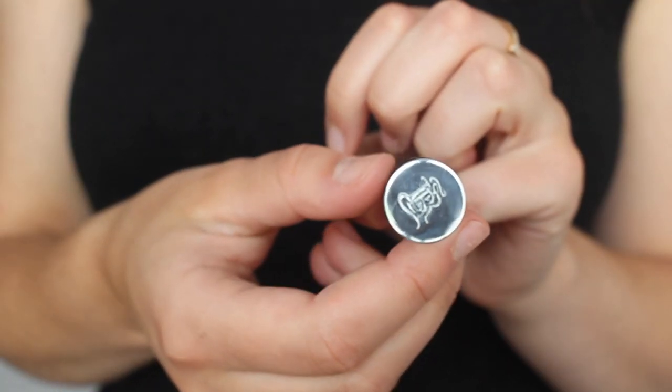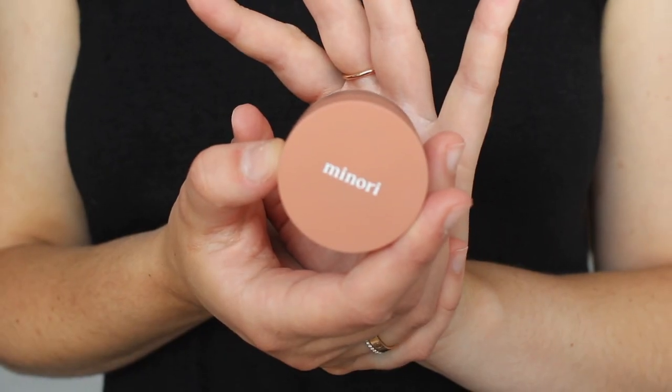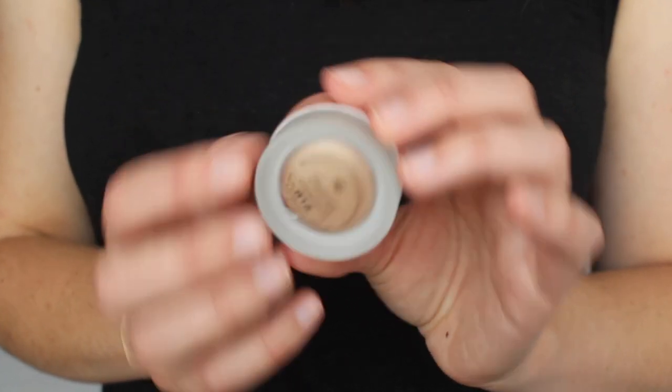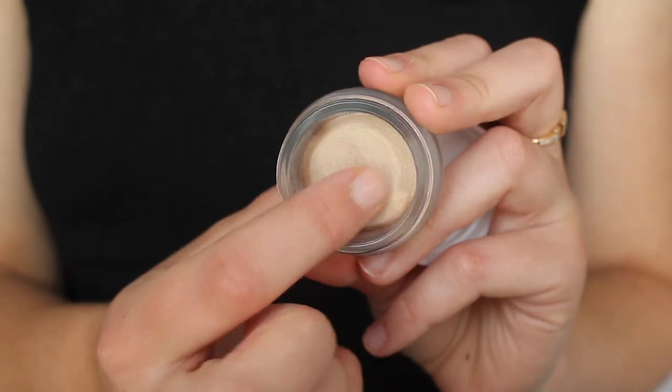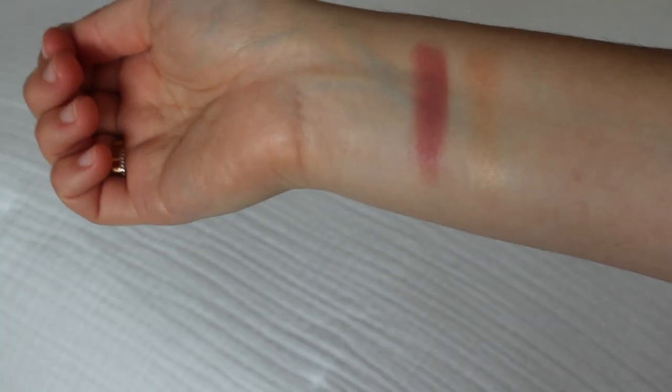That's the blush in Orchid, and I'm going to take some of that and put it in my socket and on my lid as well. Now I'm applying some mascara — I'm still using the La Bouche Rouge mascara and still really enjoying it. I will say I think it's user error, but I'm struggling to get the mascara out of the packaging. Moving on to the highlight — it comes in the same glass pot as the blush. This is in the shade Champagne, and it has that same beautiful matte top. The texture of the highlight is quite similar to the blush, and there are no sparkles, which I love.